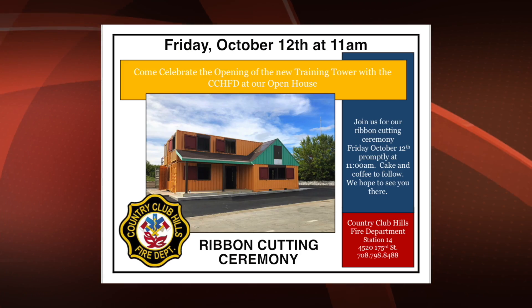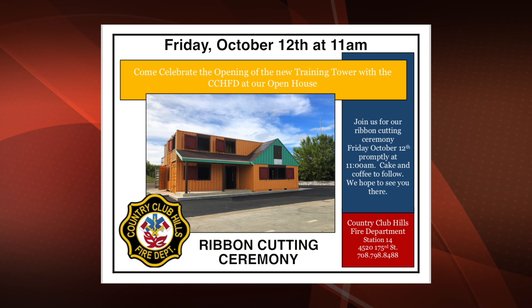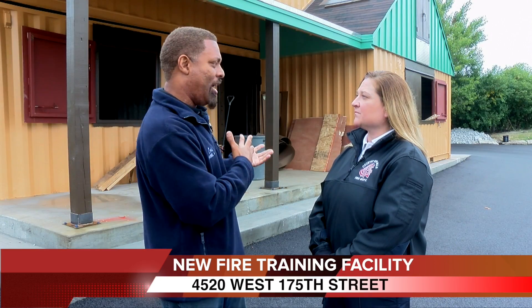On October 12th at 11 a.m., we're going to have the grand opening of the fire training facility. It will be open to all residents, city workers, families, and to actually any other curious people.